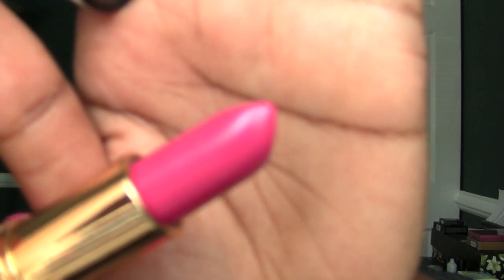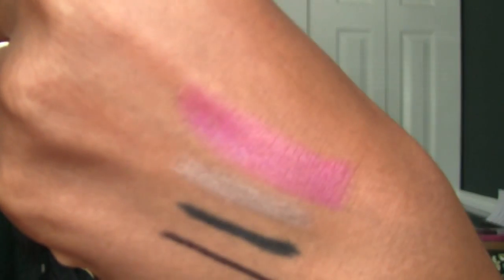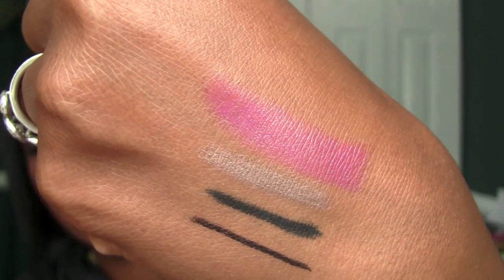It's number 815, Fuchsia Shock. Looks really pretty. I've done that before where I've swatched for you and broke off the whole tip of the lipstick. Now it's very sheer looking — I'm going over it a couple times to get some color. And there it is, really, really pretty.